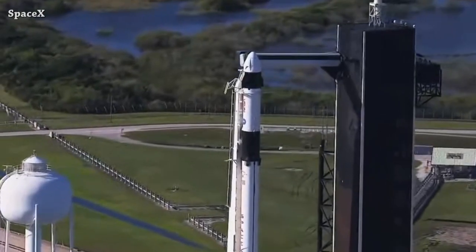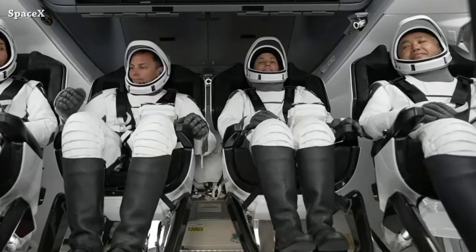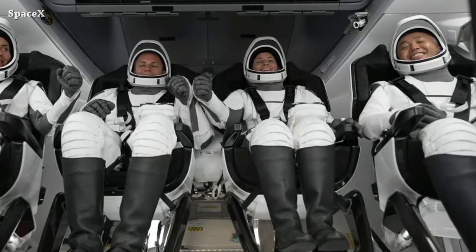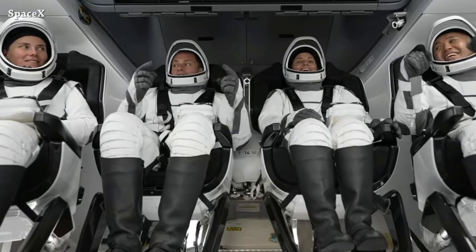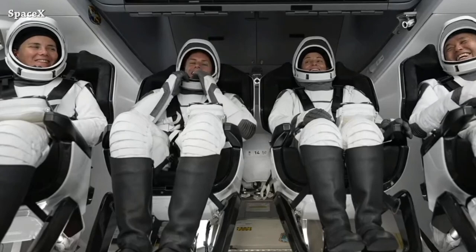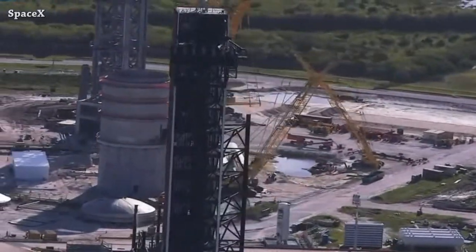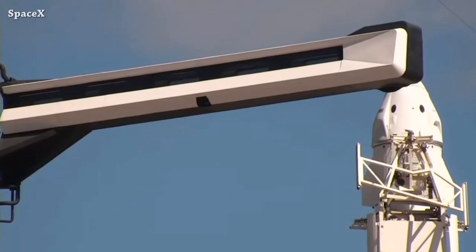SpaceX's Falcon 9 and Dragon launched from Launch Complex 39A carrying NASA astronauts Nicole Man and Josh Cassada, JAXA astronaut Koichi Wakata, and Roscosmos cosmonaut Anna Kikina. We have a very nice view of the Starship 39A launch site. We got information that the Polaris Dawn mission is now planned for no earlier than March 2023.